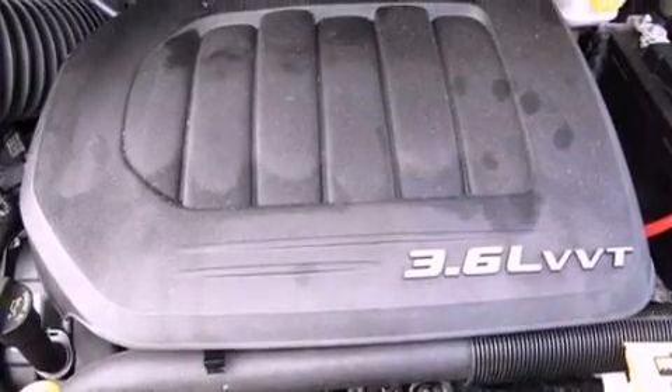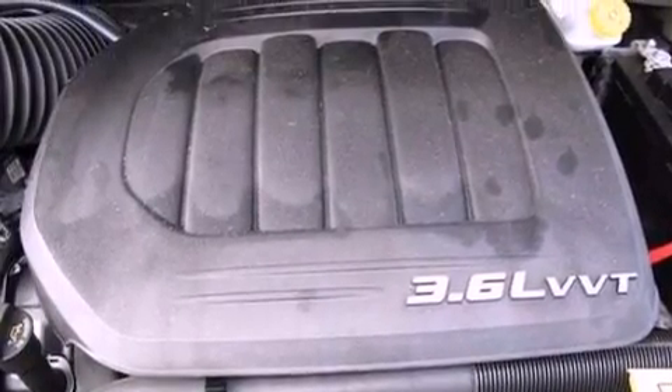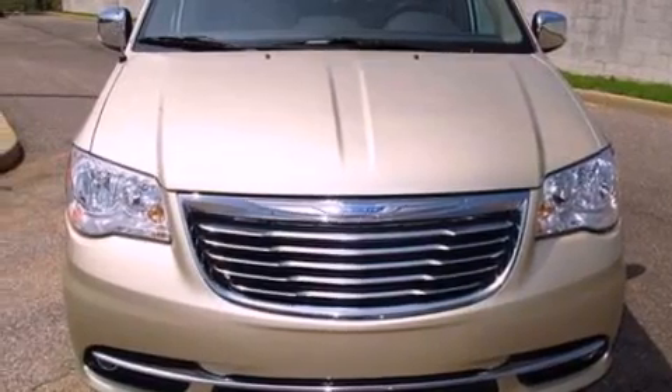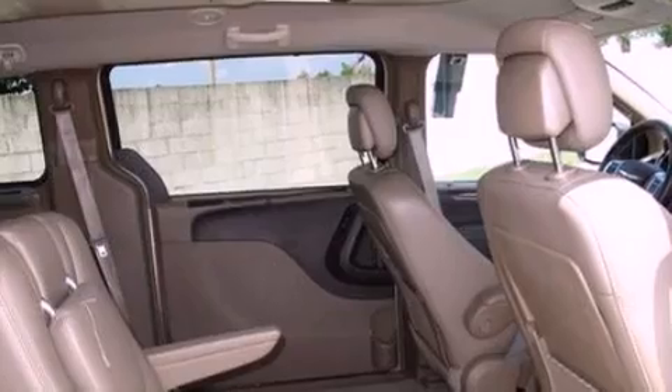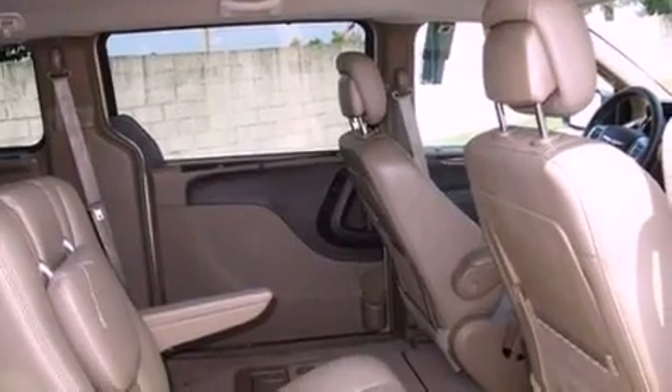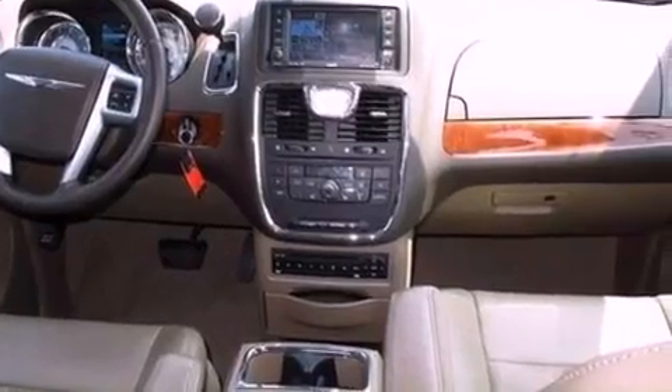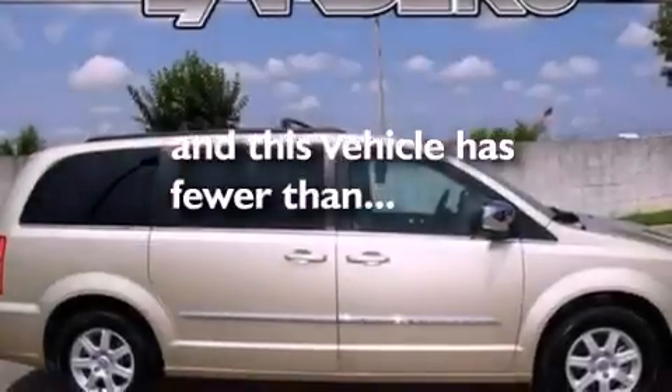The following features are also included: air conditioning, a power rear lift tailgate, cruise control, a six-speaker audio system, leather seats, a rear spoiler, an illuminated driver's side vanity mirror, an anti-lock braking system, an auto-dimming rear-view mirror, and this vehicle has less than 40,000 miles.